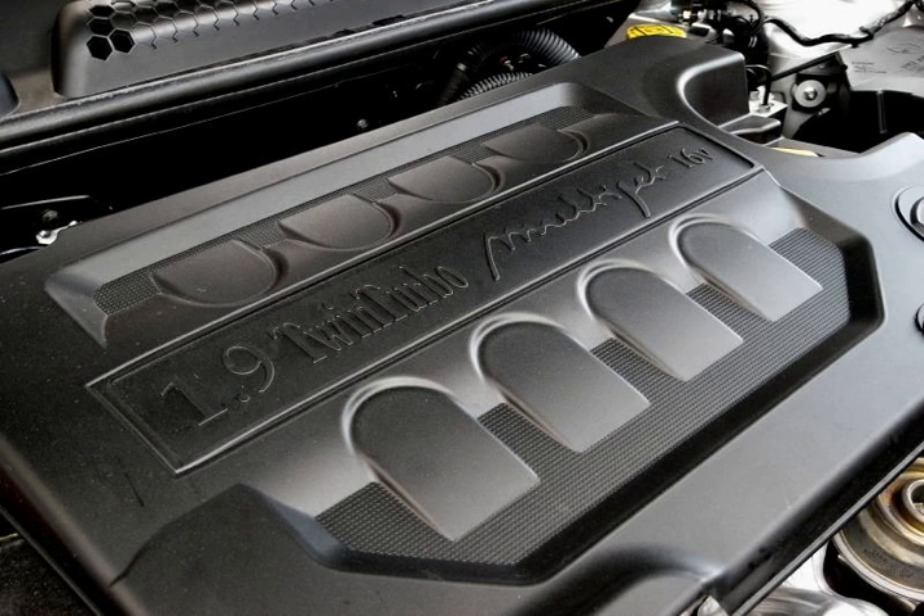In January 2008, Tata Motors introduced the new Indica Vista model, which features a new Quadrajet-branded version of this engine. The second-generation Ford car uses the 1.3 Multijet named as Duratorque TDCI. In GM nomenclature, it is called Small Diesel Engine.